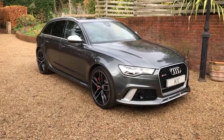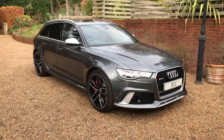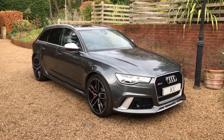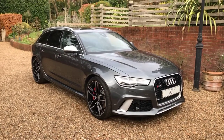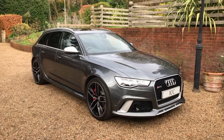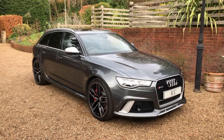Today I'm doing the walk-around video for this stunning 2017 Audi RS6 Avant. This car was first registered in Ireland and has been imported into the UK by its one and only owner in 2019. The car has covered just under 24,000 miles and benefits from a full service history and a wonderful specification.